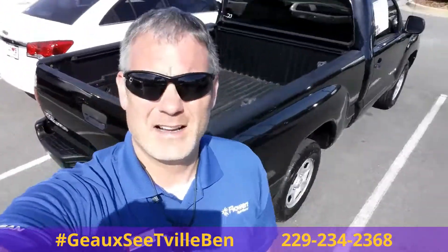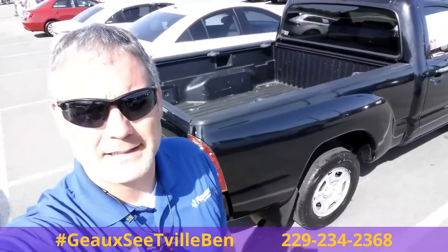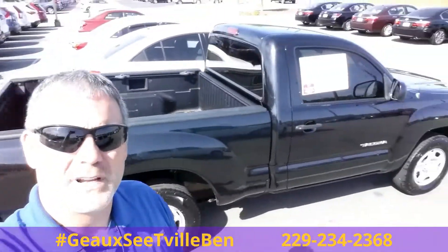Hey everybody, it's T-Bill Ben, Flowers Nissan, Flowers Honda — got another doozy here to show you. 2008 Tacoma, single cab.